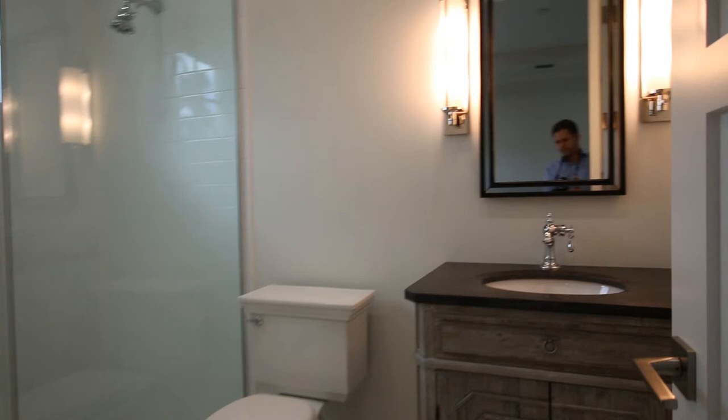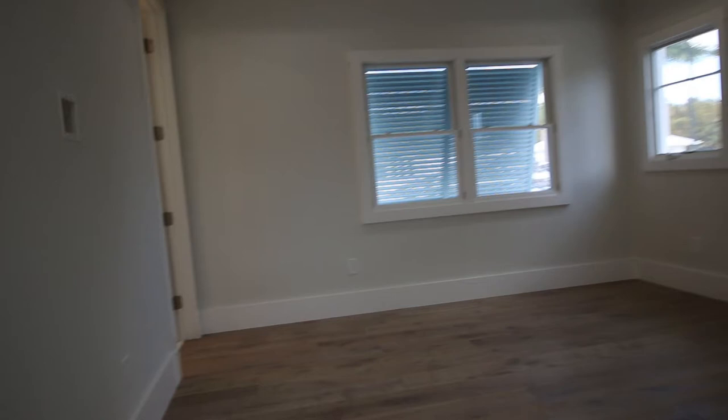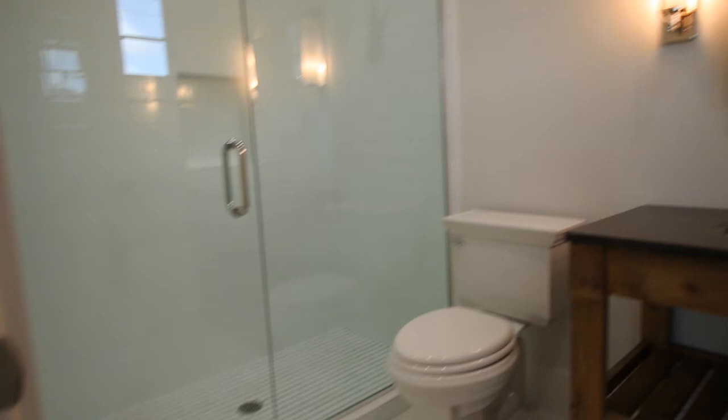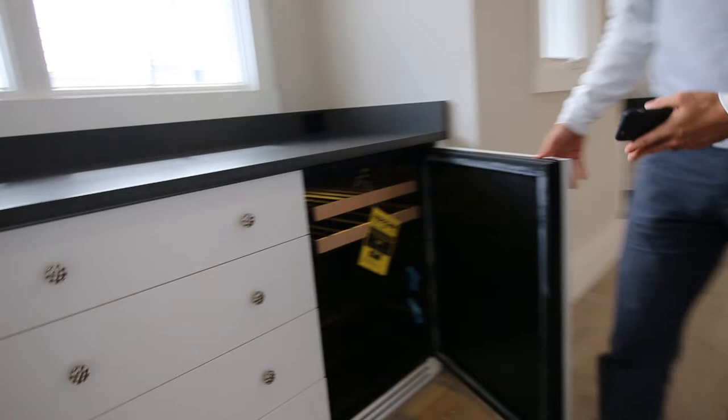Another bathroom here, and closet space right here. Here is a bathroom with quartz flooring. And there's a little beverage center for your guests — that's a nice touch.